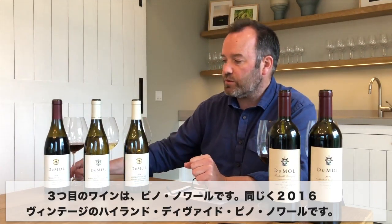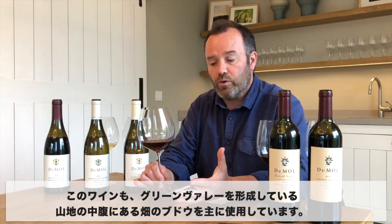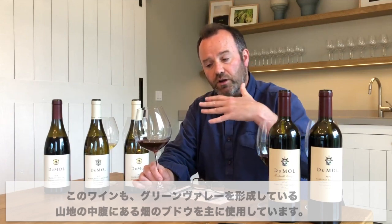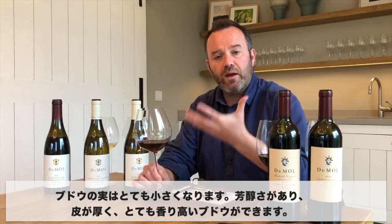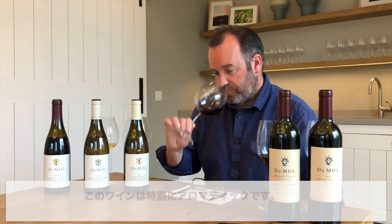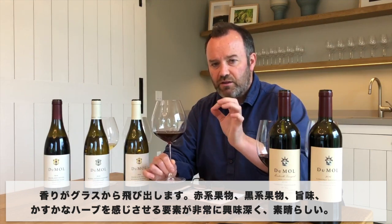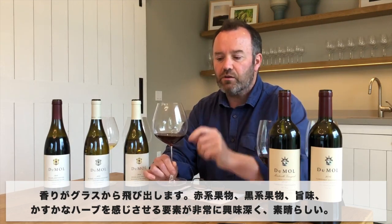The third wine is a Pinot — also the 2016 vintage — the Highland Divide Pinot. Again, we're looking at that middle layer in the Green Valley area, the middle part of the ridgeline, where it's very foggy but the soils are quite shallow and quite lean. We get very small grapes with nice richness and thick skins but lots of aromatic power as well. This wine is particularly aromatic. The aromas just really jump out of the glass: red fruits, black fruits, some nice savory characters, a little bit of that herbal element that's quite intriguing.